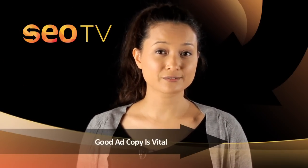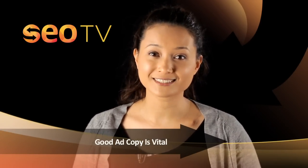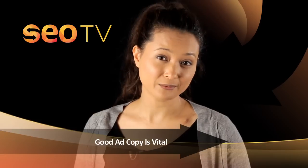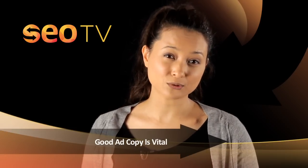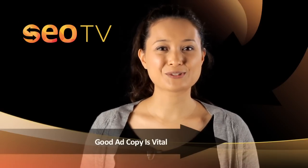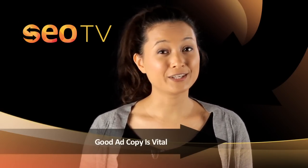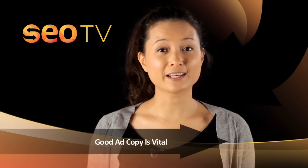Don't underestimate the importance of good ad copy. While superior ads are difficult to write, if done well they can set you apart from your competition. Make sure your copy relates to your keywords and that you emphasize the best qualities about your product. This can be achieved through two ways: your unique selling proposition and your call to action.